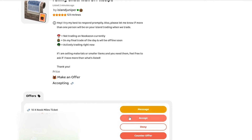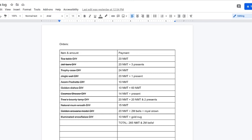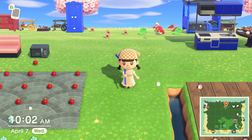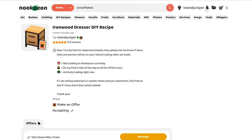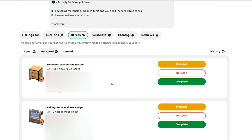Somebody made an offer on the Falling Snow DIY recipe, so I'm going to accept that and request their dodo code — it's for 10 Nook Miles Tickets. I'm also adding it to the trades log, which is really helpful for keeping track. Another offer came in for the Ironwood Dresser DIY recipe for 100 Nook Miles Tickets — I'm going to accept that too. But honestly, 100 NMT is way too much, so I'm just going to tell them to give me 50. Whoever responds first with their dodo code gets priority.